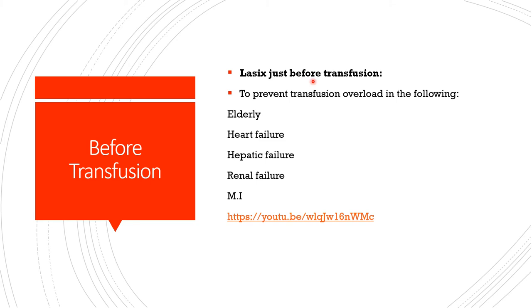Furosemide will be helpful under certain situations — particularly to prevent transfusion overload in congestive heart failure, respiratory failure, and renal failure.